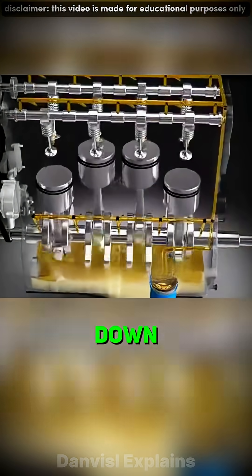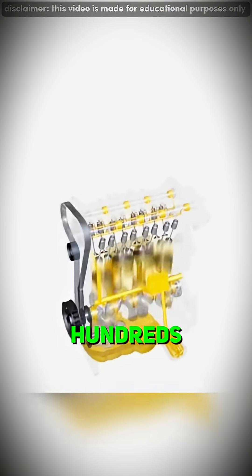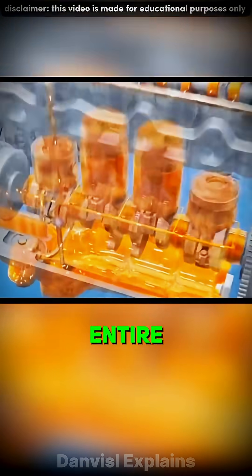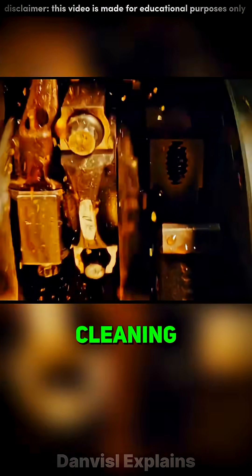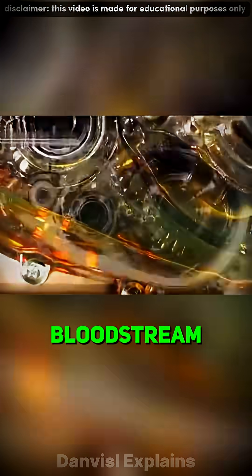The oil then travels back down, filters out metal dust and carbon, and starts the journey again — hundreds of times per minute. This invisible river of oil keeps the entire engine alive: cooling, cleaning, sealing, and protecting, all in real time. It's like the bloodstream of your car.